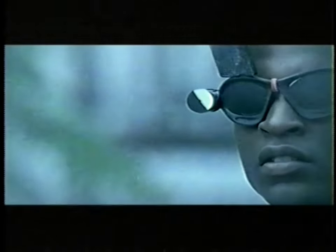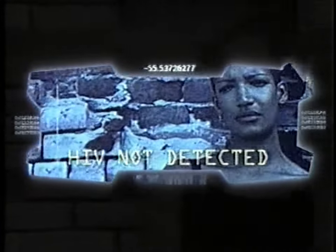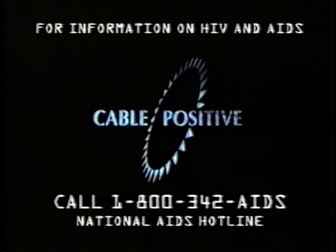In the future, there may be a world without HIV, the virus that causes AIDS. In our world, the virus is still spreading. The most powerful weapon against the disease is you. If you're at risk, get tested. Choose a future free from HIV and AIDS.